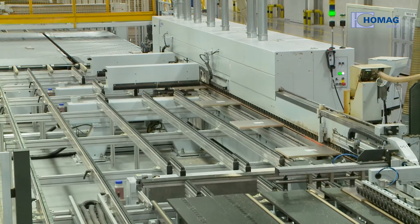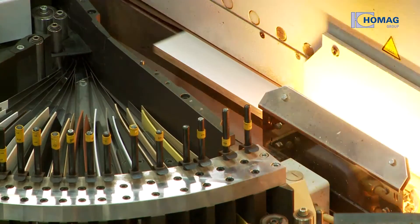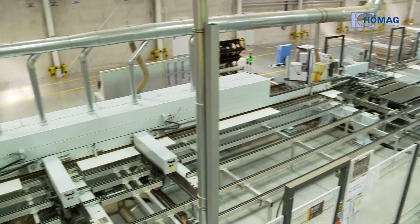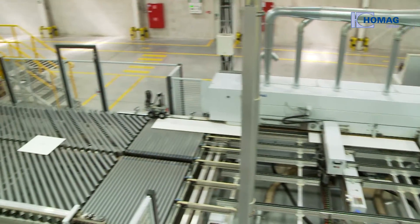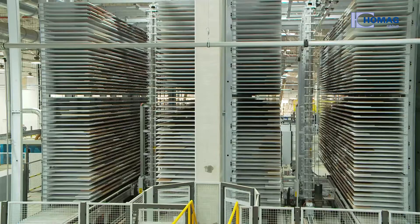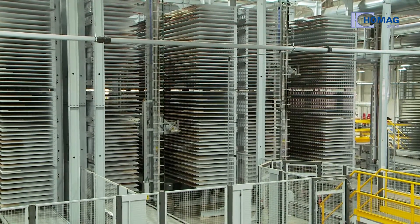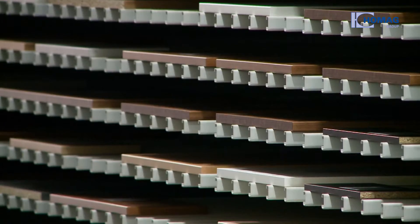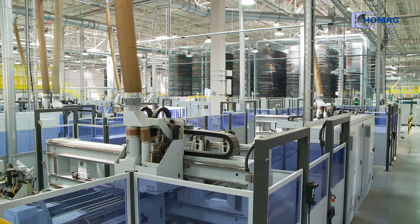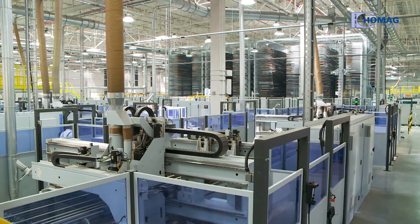Optionally, either longitudinal or crosswise edges are first processed fully automatically in the sizing and edge processing line. A total of four machines ensure a seamless process. Thanks to the fully networked system, the subsequent dynamic sorting buffer — consisting of four shelf aisles and shelf cars — knows which workpieces are to be processed next by the three CNC drilling and routing lines, and independently sorts them.